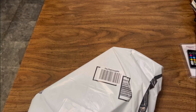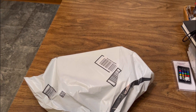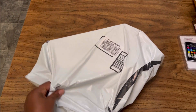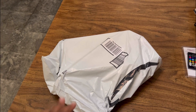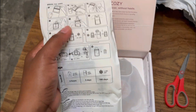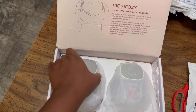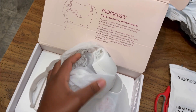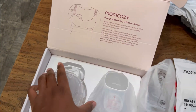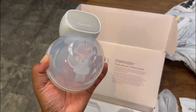My breast pump just arrived! I literally ordered it this afternoon at around 11 and it's here by 8:30 or 9 p.m. Amazon is on a roll — I love it. I'm so happy. Look at the actual breast pump — that's awesome!